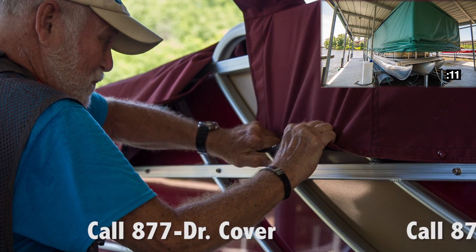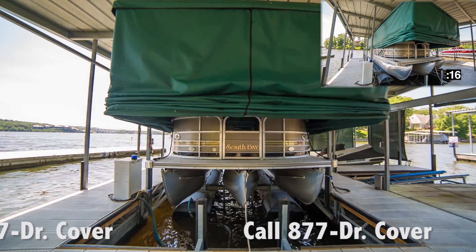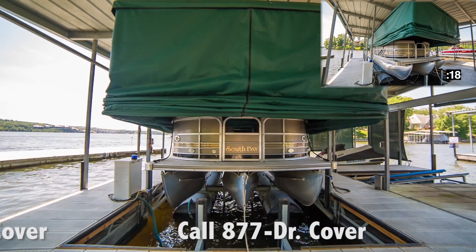No more struggling with cover snaps that won't snap, straps that won't strap, and poles. It's hot! Just push the remote and your touchless cover lifts and lowers in about 30 seconds.